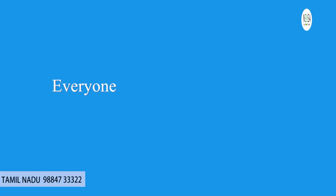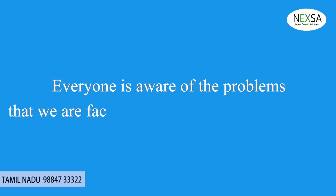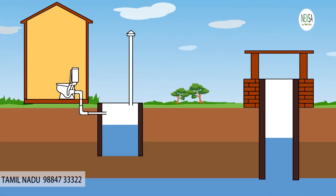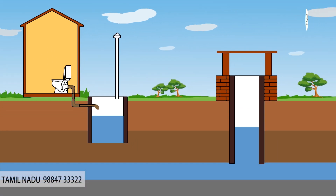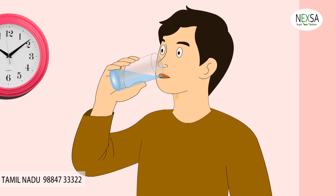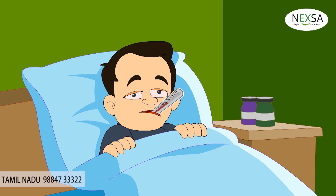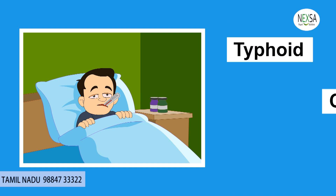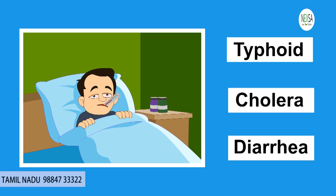Everyone is aware of the problems that we are facing with conventional septic tanks. As you can see, a normal septic tank will seep the water directly into the earth, which completely contaminates the groundwater. The groundwater, when used for drinking and other purposes, will cause severe health issues like typhoid, cholera, diarrhea, etc.